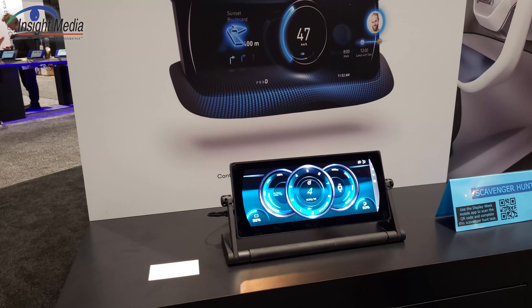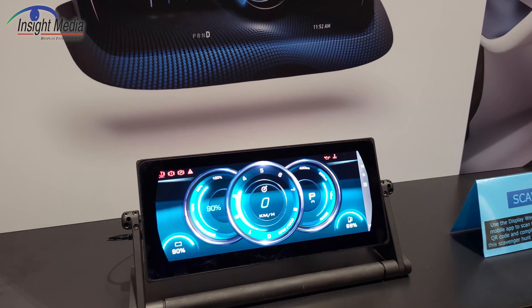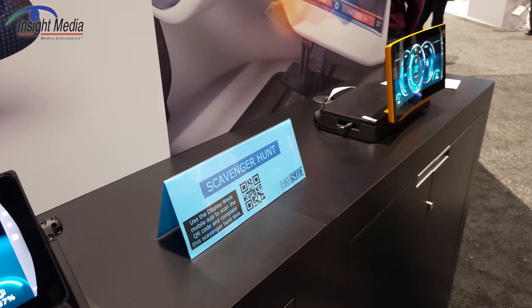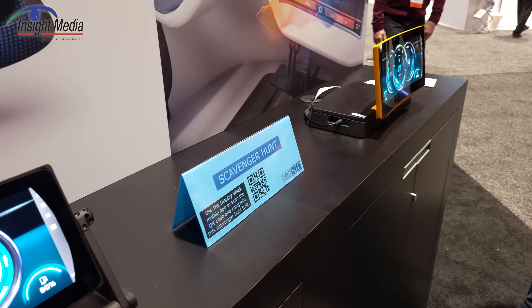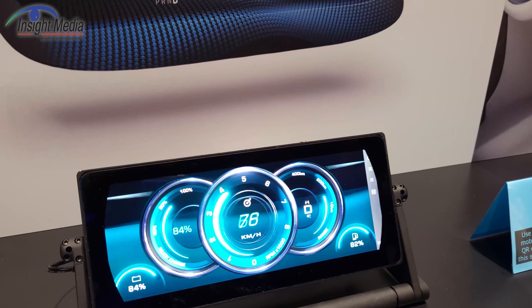Over in this station they're showing automotive displays. This is a flat version of the automotive display, and over here they're showing a curved version. This has some 3D effect — these are multi-view.